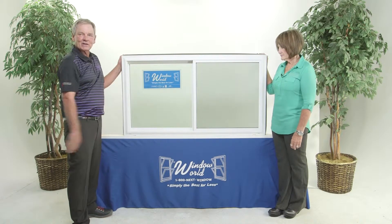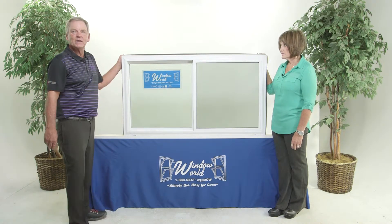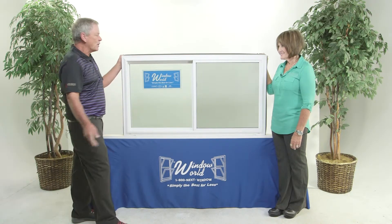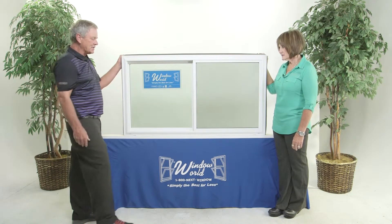Here we are with the Window World 2 panel, or 2 light sliding window. Standard window in our market, but certainly nothing standard about this window. A nice contour style on the outside, the beveled frame looks really nice in your home.